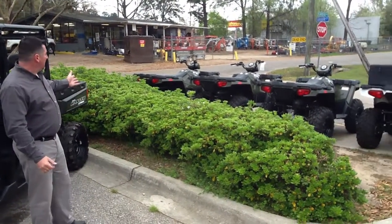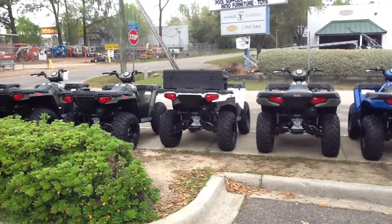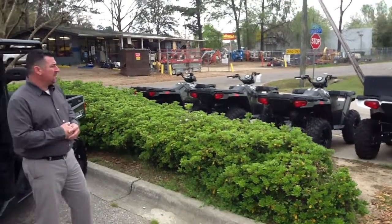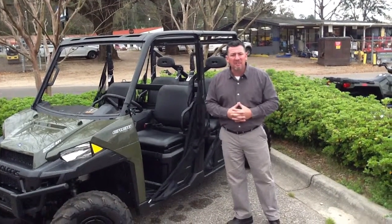Also, check out our full lineup of Sportsman ATVs. We have Sportsman 400s, 570s, 800s, XP850 — top-of-the-line ATVs. We also have a full lineup of youth and children's ATVs and side-by-sides, including the Razor 170.